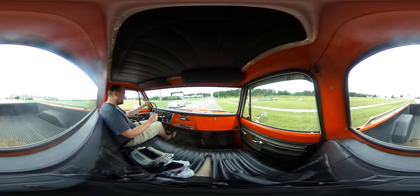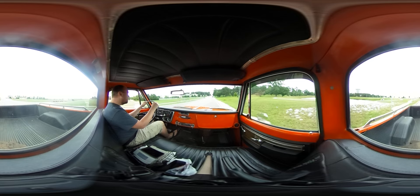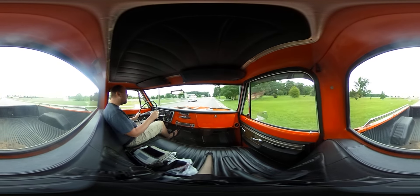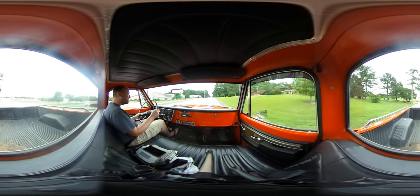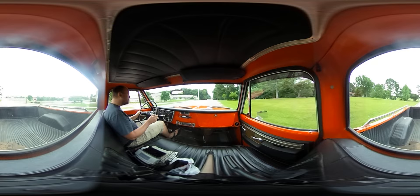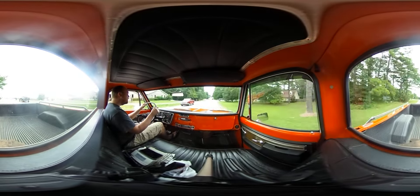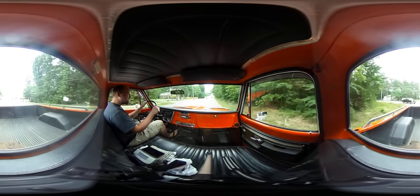He might put some bucket seats in it and fix the suspension — there's real floating. It's mostly original. I think it's all original paint; if it's not original, it's really old. The motor's been rebuilt a few times, maybe replaced.